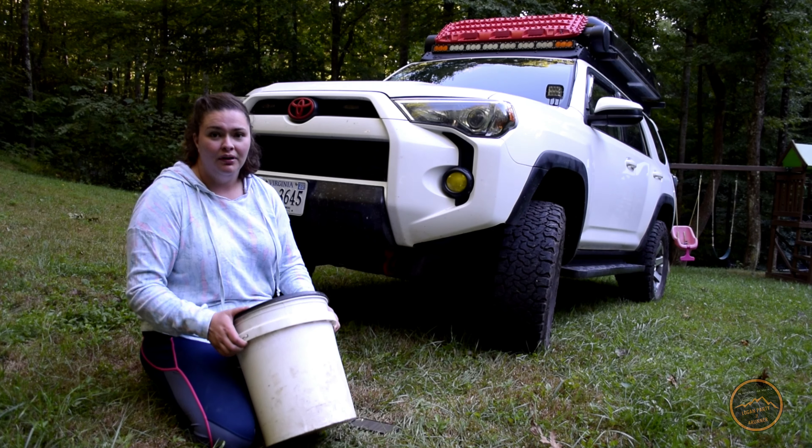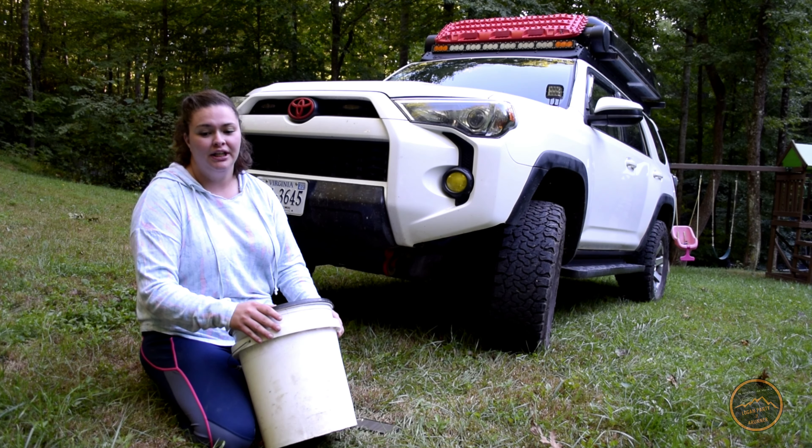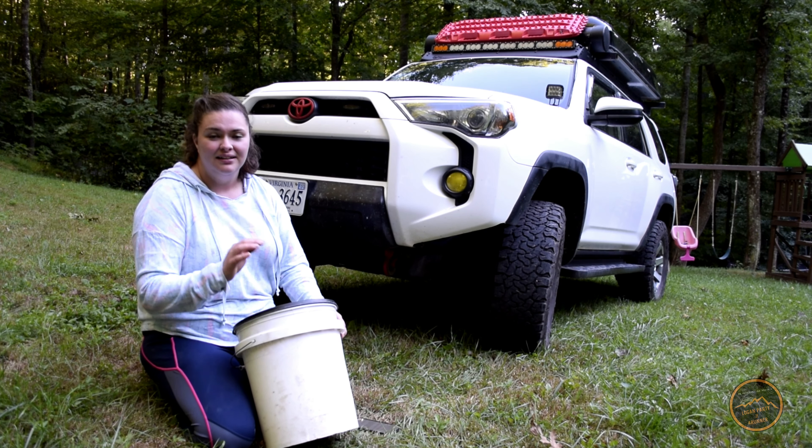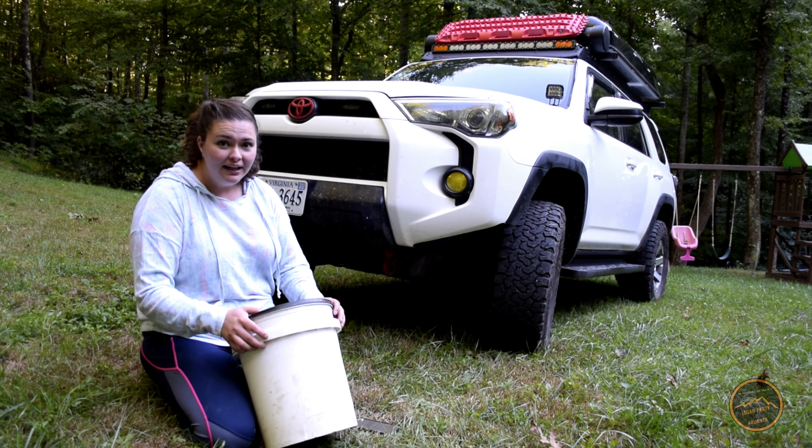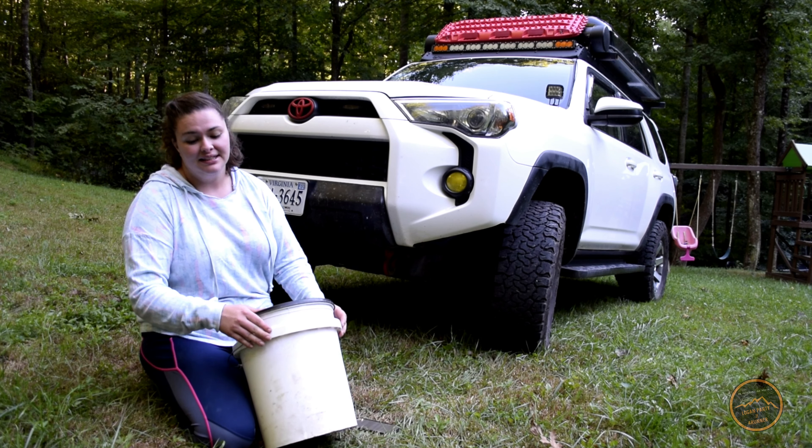This whole setup cost me under $15. I hope you liked this episode — thank you guys so much for watching. If you liked it, go ahead and hit that like button. If you want to see more, hit that subscribe button and we'll see you next time. Thanks, guys.